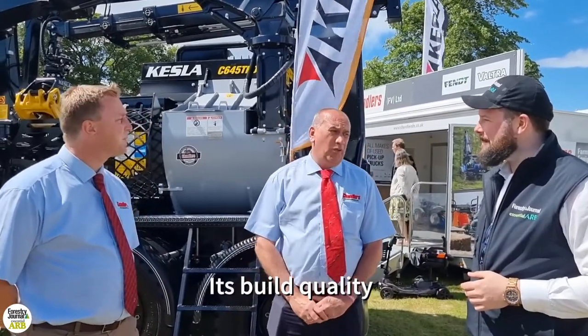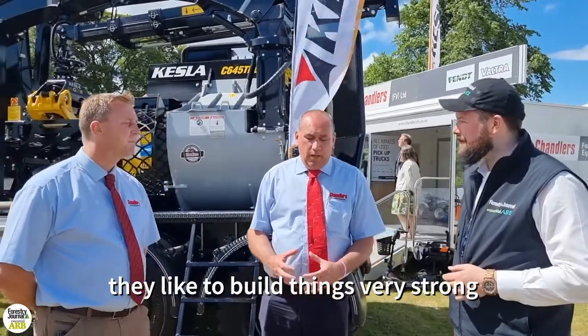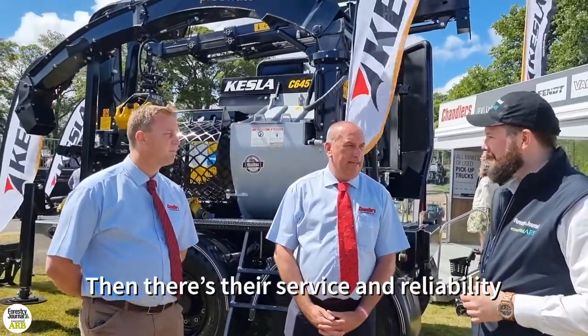For people who are perhaps unfamiliar with the Kessler brand, what would you say makes the standard? It's build quality. It's a finished built product, and the guys from Kessler are very strong on that. The service and reliability is the standard.